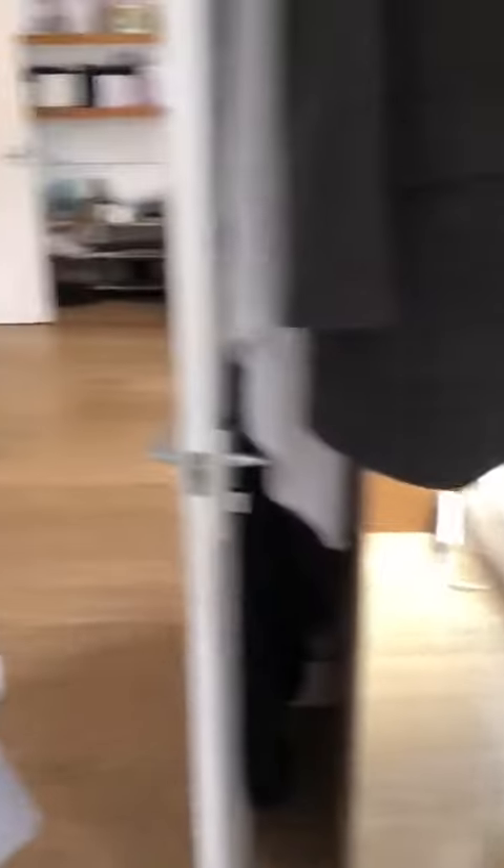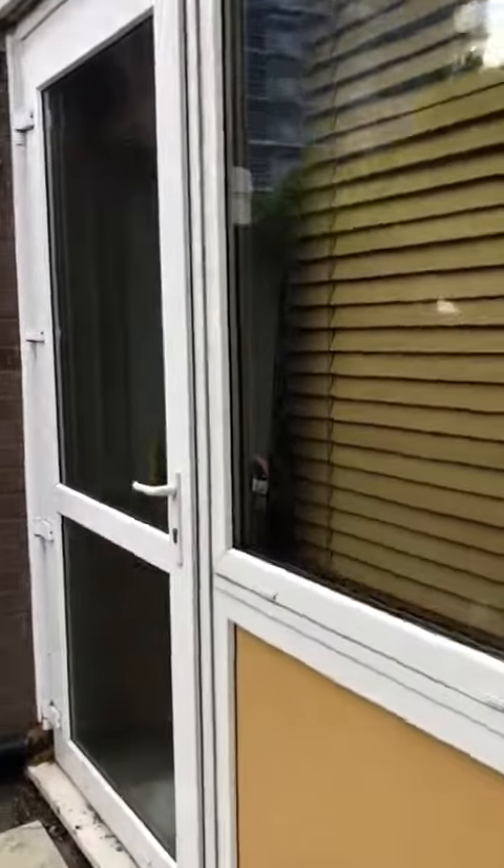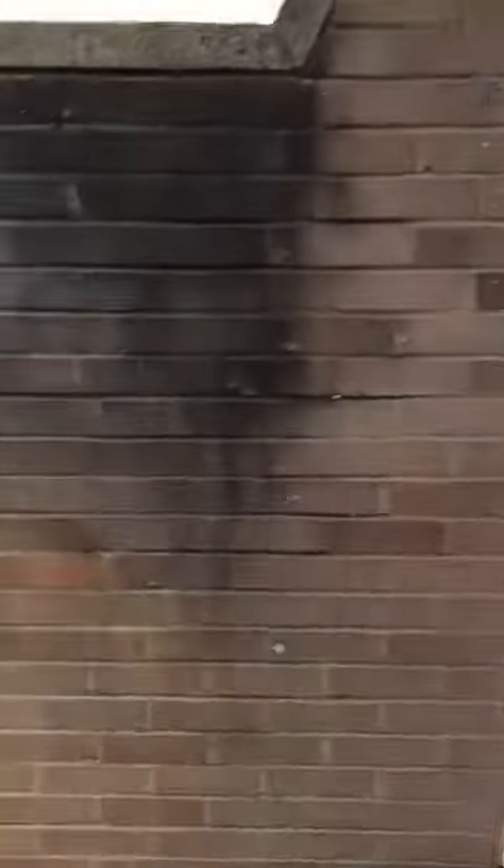There's a wardrobe hidden just here — this one's obviously the smallest of all the bedrooms. There's also a good-sized balcony with access from that bedroom as well.